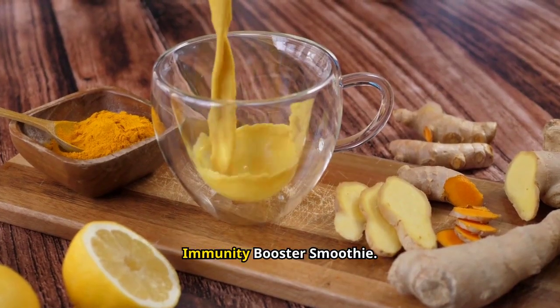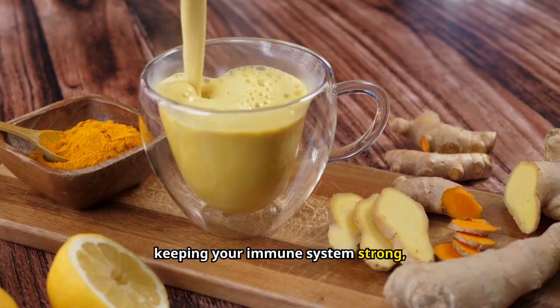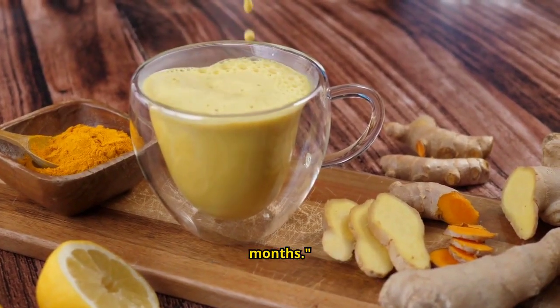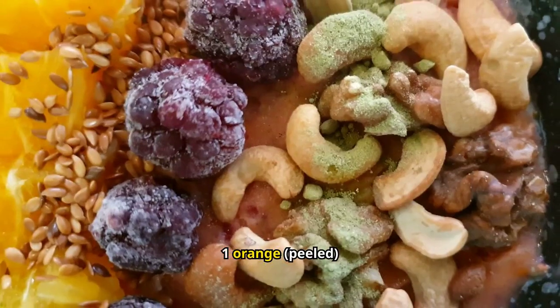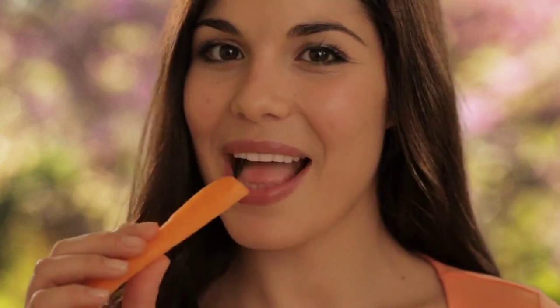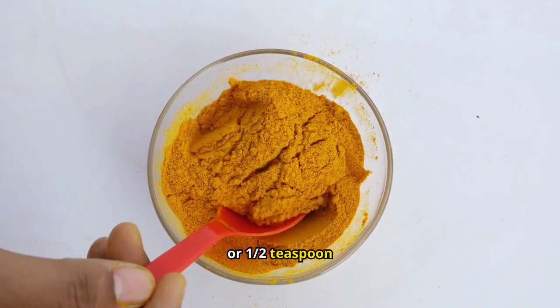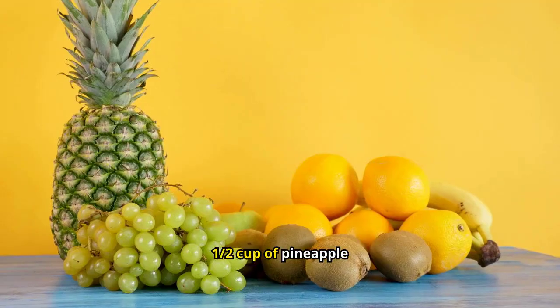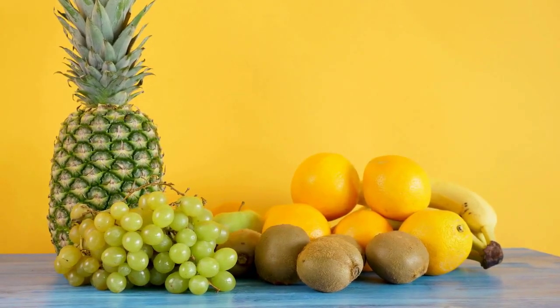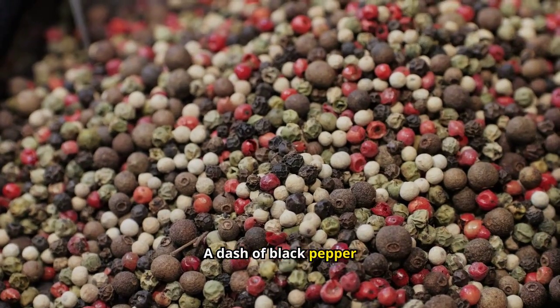Third on the list is our Immunity Booster Smoothie, perfect for keeping your immune system strong, especially during the colder months. One orange peeled, one carrot chopped, half an inch of fresh turmeric or one half teaspoon of turmeric powder, half a cup of pineapple, half a cup of water, and a dash of black pepper.